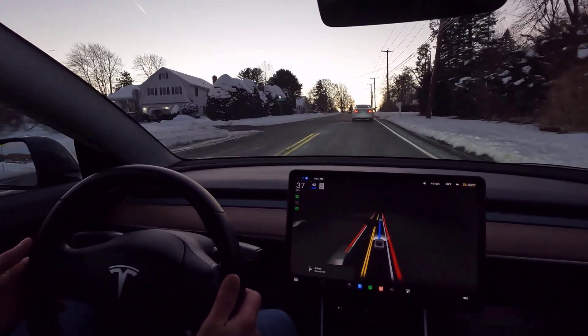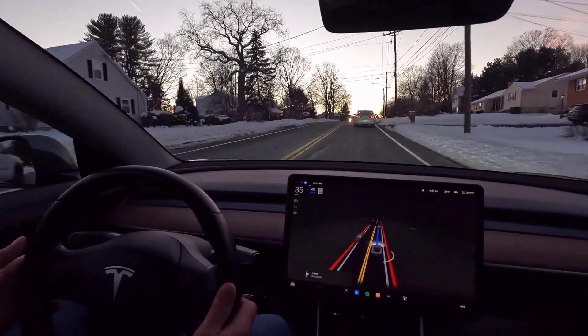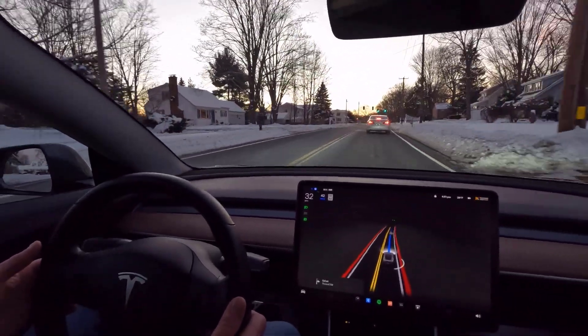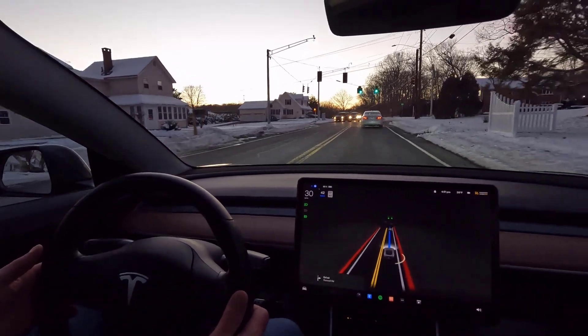We're heading close to probably two miles without any intervention whatsoever. Coming up, we're going to be getting on a divided highway, but it's still a 50 mile an hour zone. I think it'll still be on city street mode rather than highway mode. It's got multiple lanes to choose from and kind of a tricky entrance to the supermarket. So stay tuned — it'll get a little more complicated coming up.